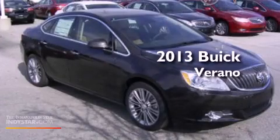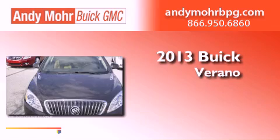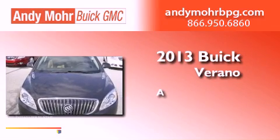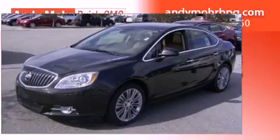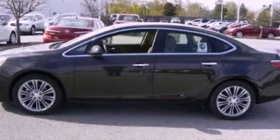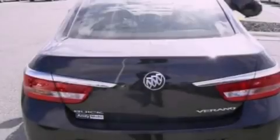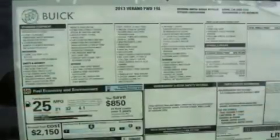This is a brand new 2013 Buick Verano. Its top features include a multi-link rear suspension, a rear view camera, traction control and stability control systems, a Bose stereo system, and XM satellite radio.